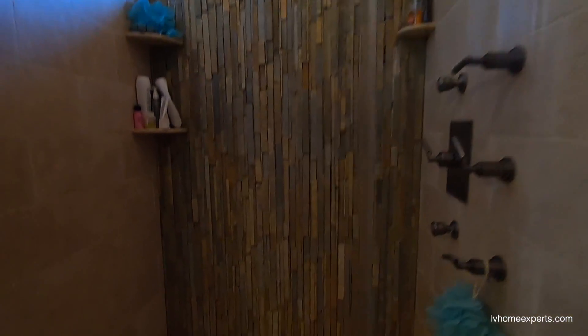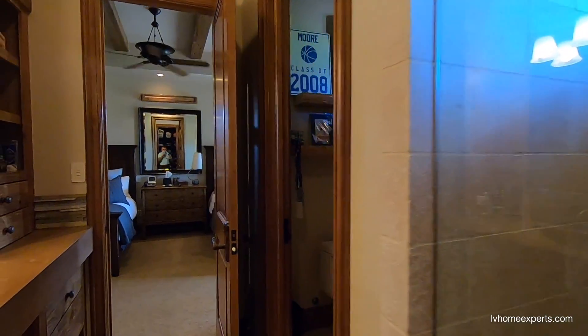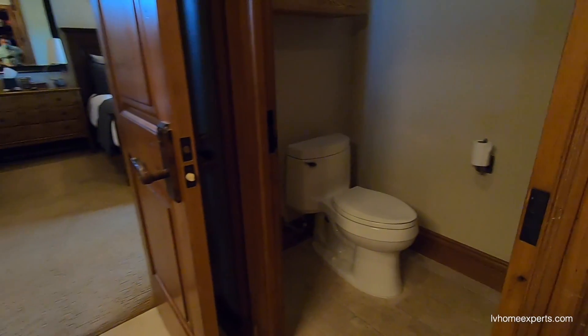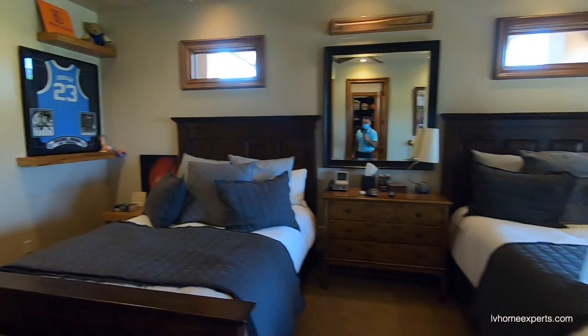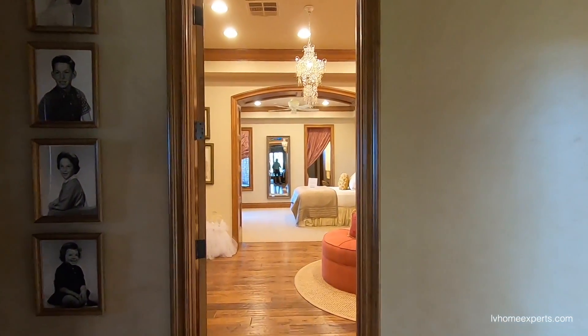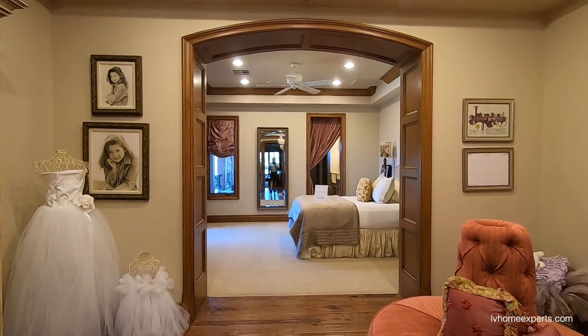Okay, let's just take a look here, get you guys a better look. Got your water closet? Somebody's calling me. Alright, let's go back this way. All the doors are solid doors coming across. We have another bedroom — so what is this, the third bedroom?